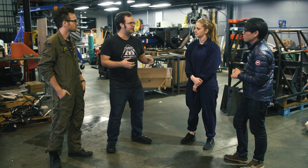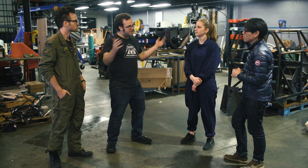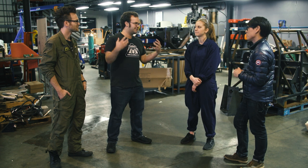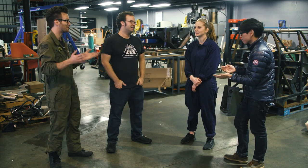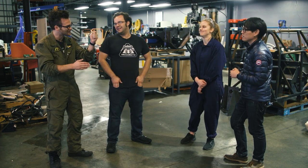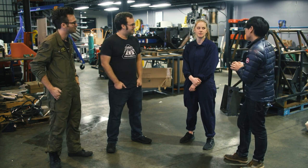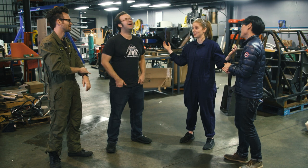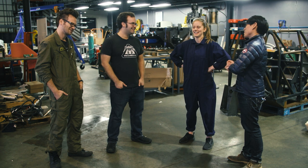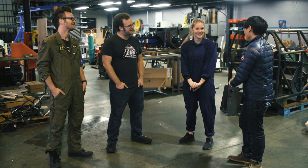My dream would be a MegaBots video game where you design components influenced by real life, like MechWarrior, and maybe the winner gets their own robot built and gets to fight in the tournament. You go from buying a video game, getting good at it, training up, and then getting a real robot built and piloting it. That would be the ultimate dream!